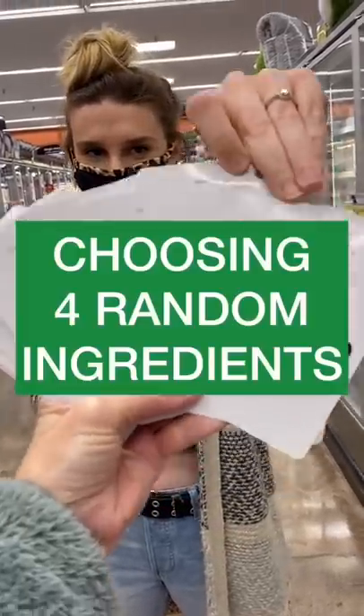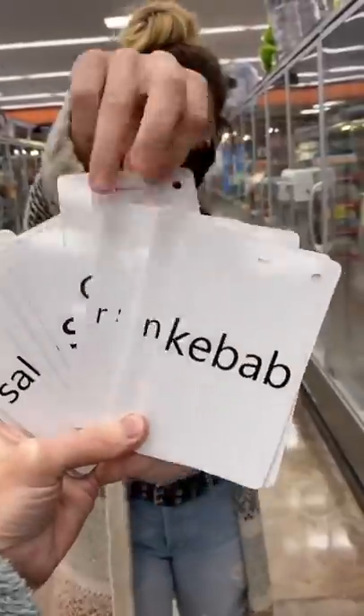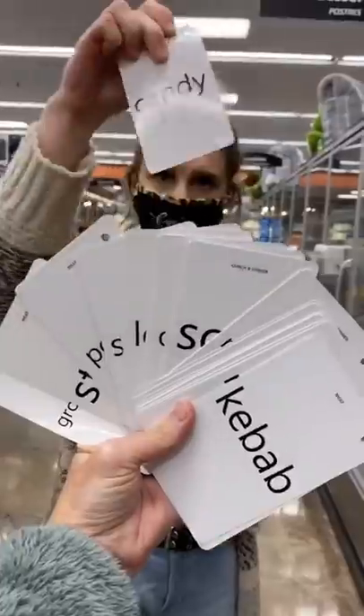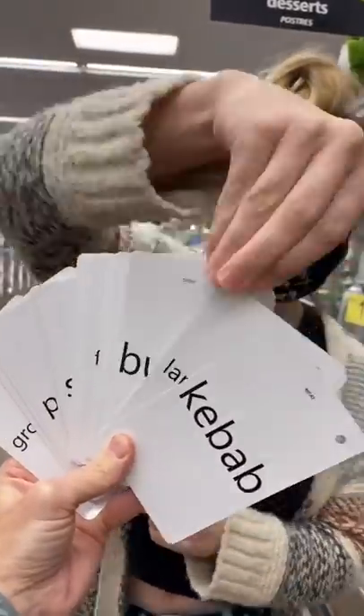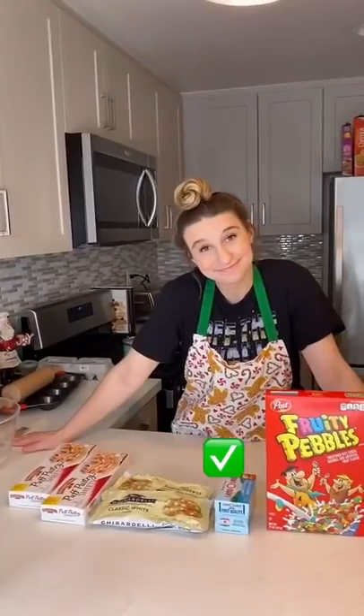My mom challenged me to make a meal out of four random ingredients. I chose puff pastry, then the best cereal out there, and white chocolate as my candy. My mom made me put one back, so I chose butter — and I was like, what do I do with this? So now I'm making a meal out of butter, puff pastry, white chocolate, and fruity pebbles.